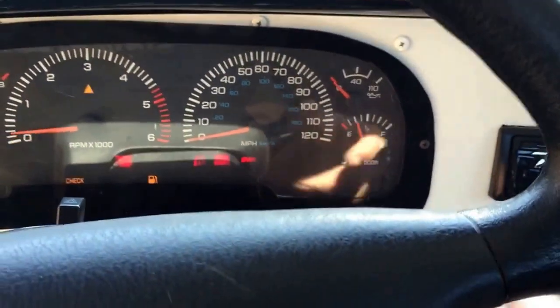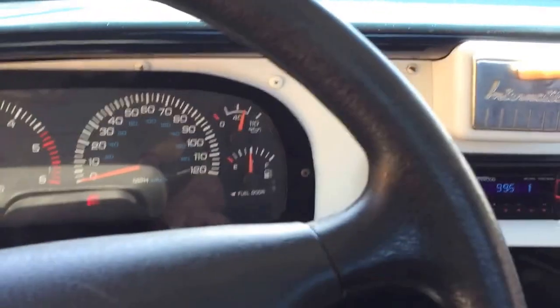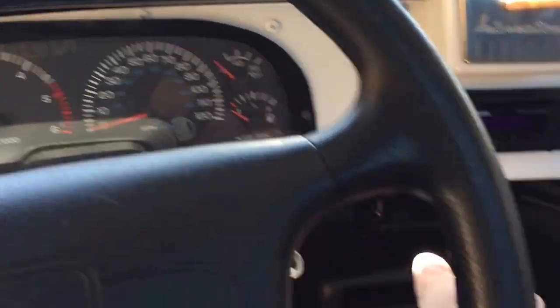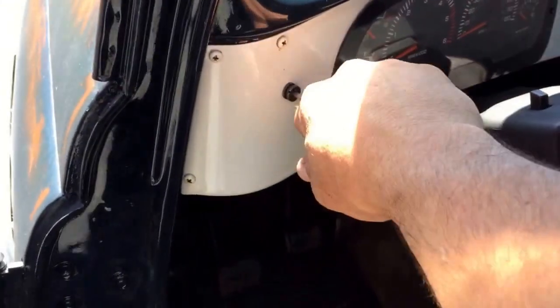I'll start it up and let you listen to it. The truck has new mirrors and a working e-brake, all out of the Dodge Dakota. Starts up, sounds beautiful — put the emergency brake back on. No noises. Flowmaster exhaust.